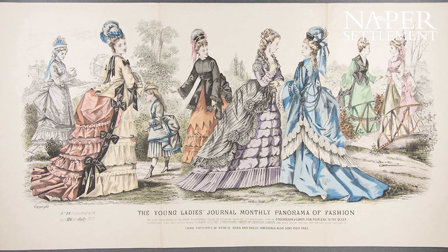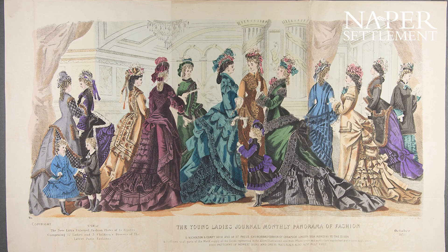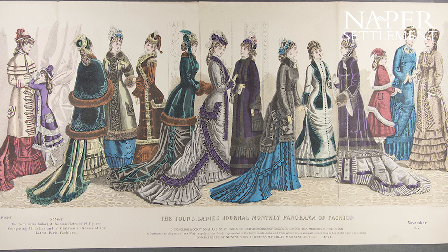Hannah would have gotten her ideas from magazines or fashion plates, which were new at the time. So we think about how fast fashion comes out with new trends seemingly every day, sometimes every hour — Hannah would have gotten magazines.